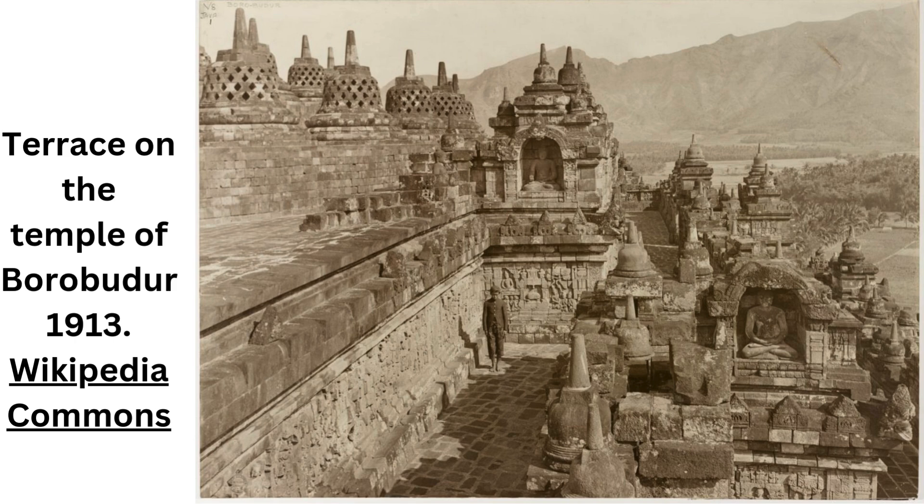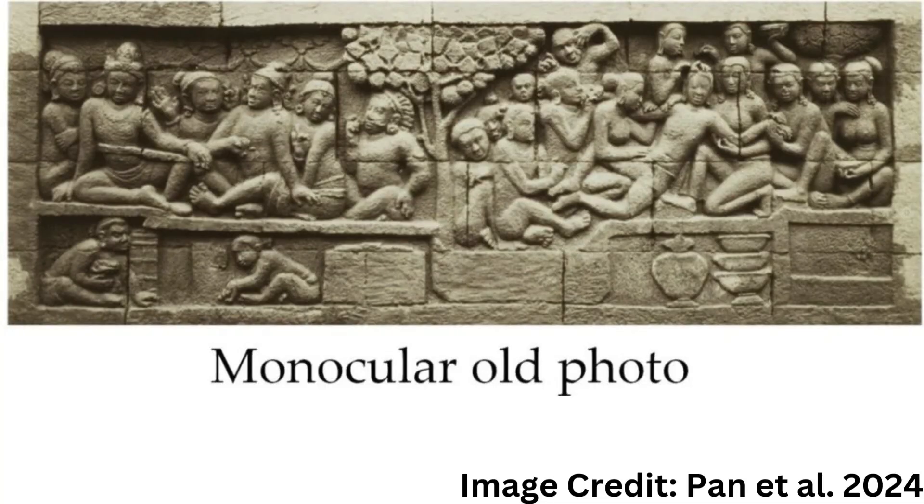Last month, at the 32nd edition of the ACM Multimedia Conference, the team presented their proof of concept. A research team at Ritsumikan University, led by Professor Satoshi Tanaka along with Dr. Zhao Pan from the University of Science and Technology Beijing, used a 134-year-old photograph from the Borobudur Temple in Indonesia to demonstrate the incredible work this neural network can perform.